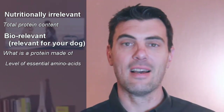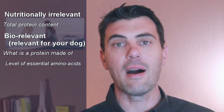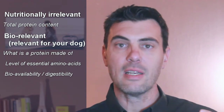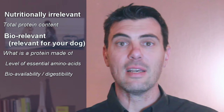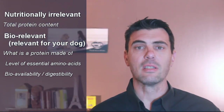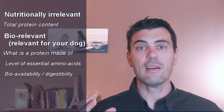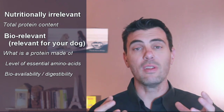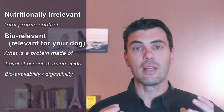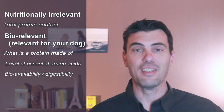But it doesn't end here — it would be too simple. The real question for these essential amino acids is: how bioavailable are they? How digestible are they? So that what you find in the food ingredient can be absorbed by the dog's body. That's what I call the bio-relevance of a certain ingredient for pet nutrition — it needs to have a certain level of all the essential amino acids, and these must be highly bioavailable, highly digestible by the dogs, so that they can sustain the dog's metabolism without being restrictive.